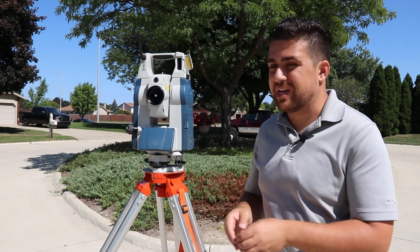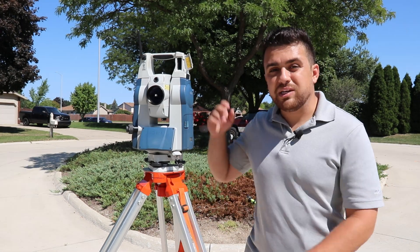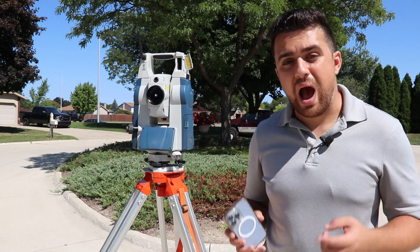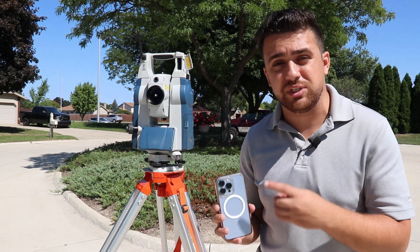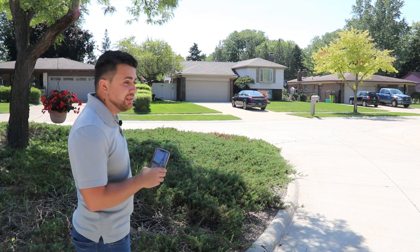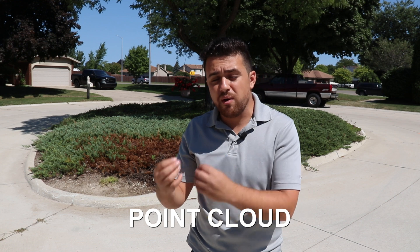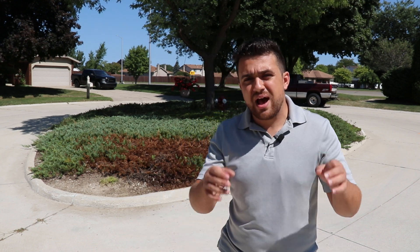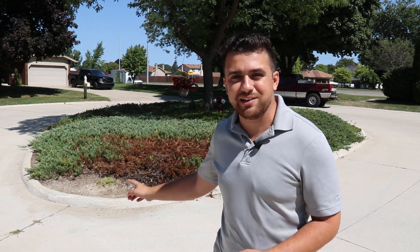The surveying total station is highly accepted as one of the most accurate pieces of equipment in the mapping industry. By utilizing its accuracy I want to see just how accurate the camera sensors are on this iPhone 13 Pro. By taking hundreds of images around this island I can stitch them together and create a point cloud — a group of points generated from images where each point has an x, y, and z coordinate associated to it.